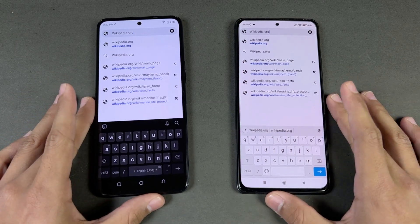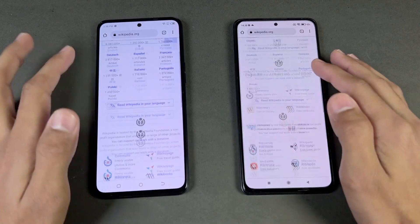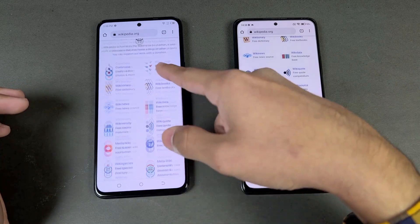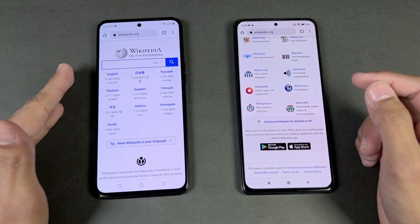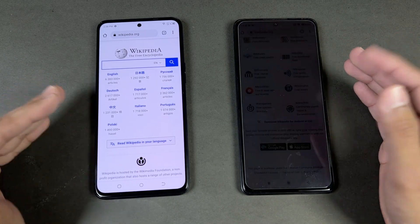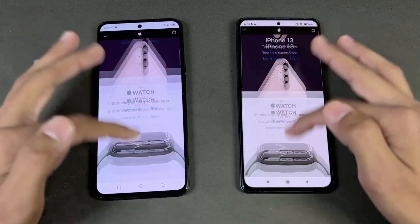Now let's test internet speed using Google Chrome on both phones. Wikipedia loads slightly faster on the Tecno, but scrolling is smoother on the Redmi Note 10 Pro — the 120Hz seems not fully optimized on the Tecno, appearing more like 60Hz or 90Hz. I hope the 120Hz optimization improves on the Tecno in the future. Apple.com loads faster on the Tecno Camon 18 Premier, and scrolling is really smooth on both phones.